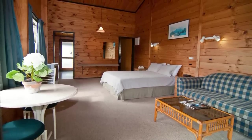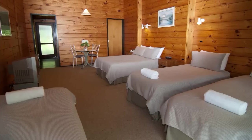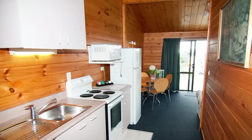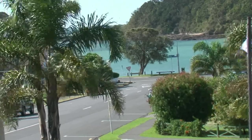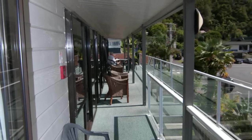The Bounty Inn Motel offers 29 well-appointed suites consisting of spacious studio and studio plus units, spacious one- and two-bedroom apartments, all with self-catering kitchen or kitchenette facilities. Many of the units have sea views, open directly onto landscaped garden areas, or have generous balconies.